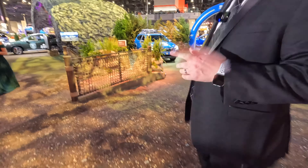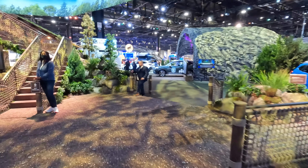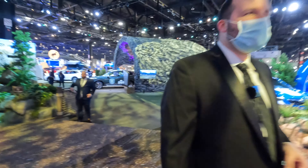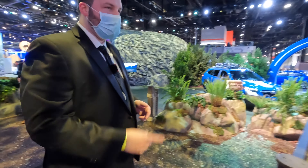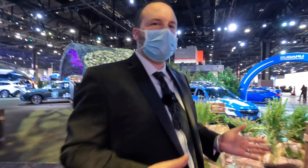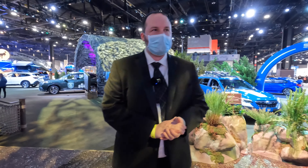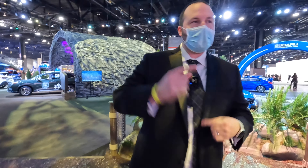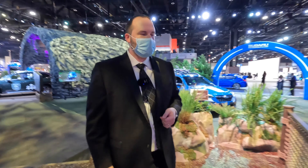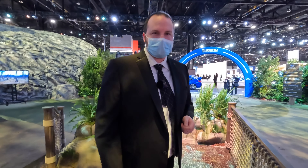That's pretty much a wrap for the 2022 Chicago Auto Show. If you haven't already, please like and subscribe. This will be the first video to go out, then we have walk-around videos of pretty much all of these cars throughout the week. We'll slowly let those out as I have time to edit them, and we'll prioritize whatever vehicles you guys are most interested in. Stay tuned and take care until next time. Thanks.